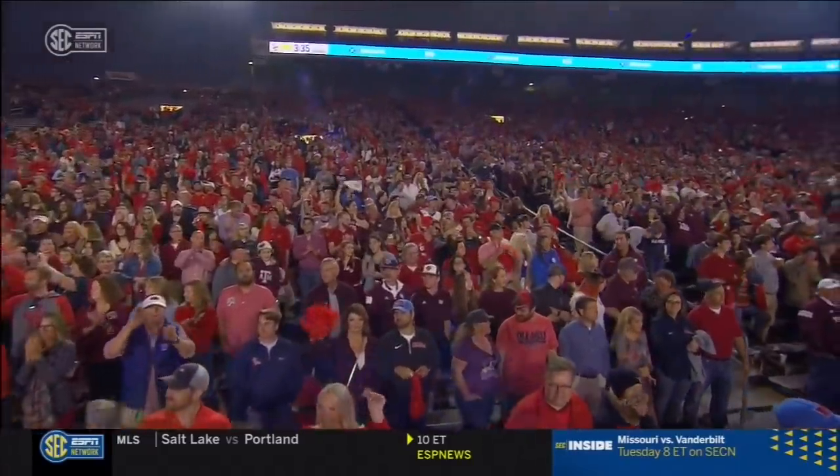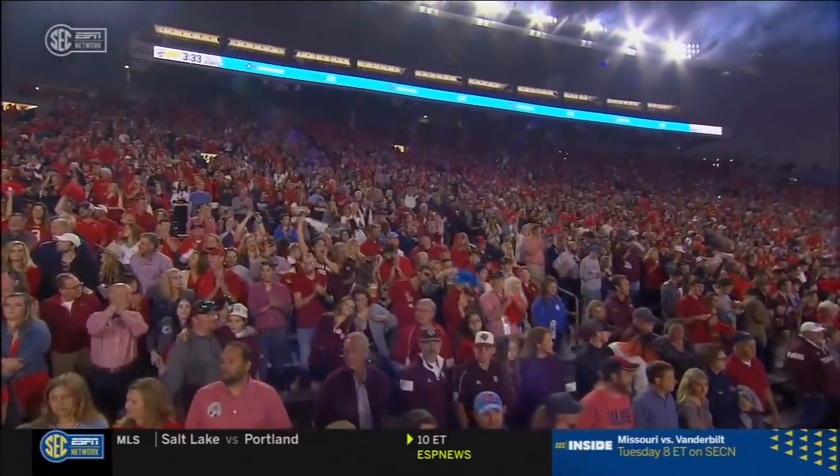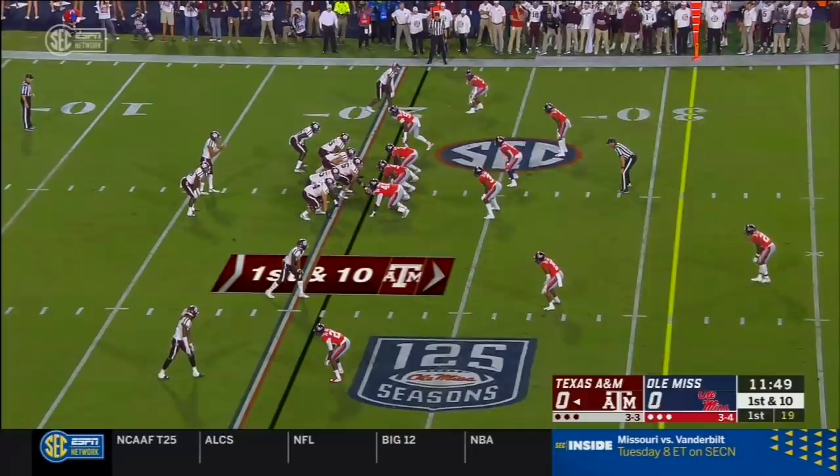The Rebels are two and two in conference play, trying to do better than that. Texas A&M still looking to hit their stride. Welcome everybody.